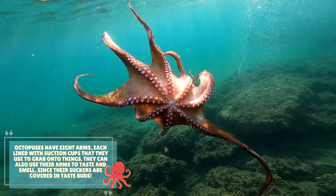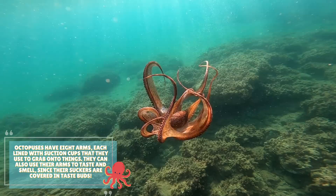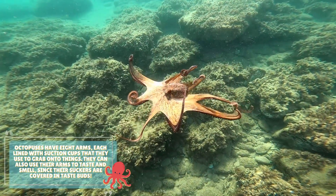Octopuses have eight arms, each lined with suction cups that they use to grab onto things. They can also use their arms to taste and smell, since their suckers are covered in taste buds.